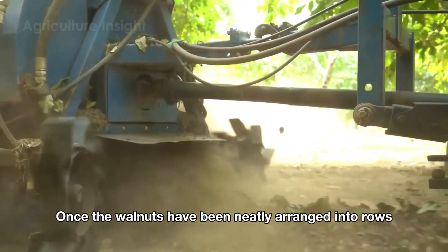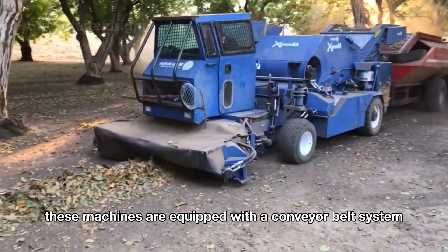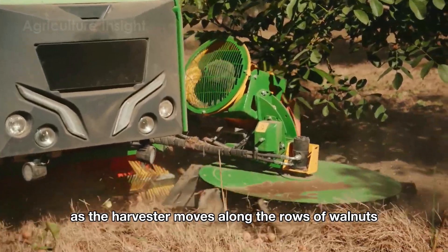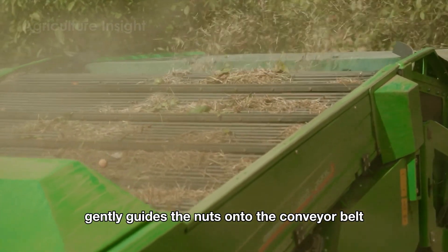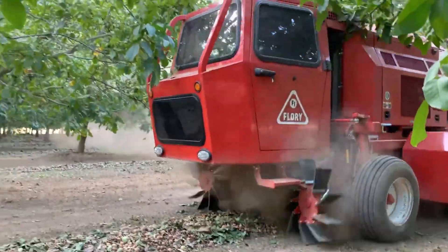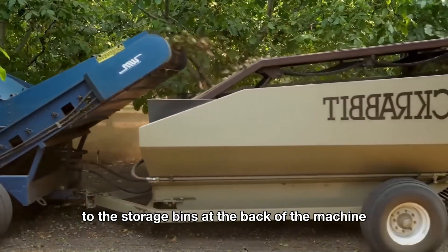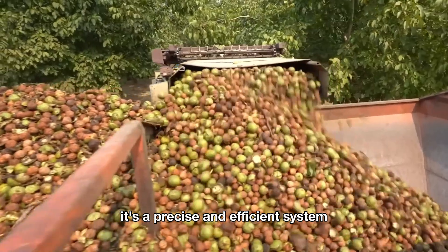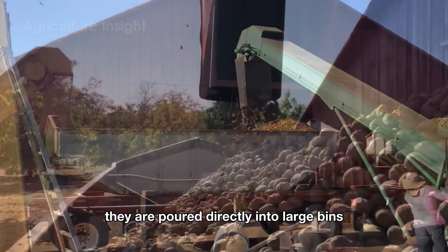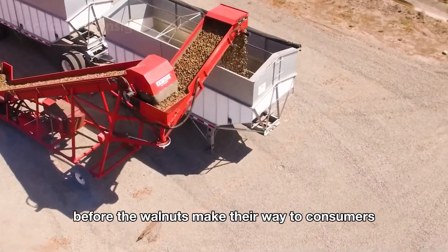Once the walnuts have been neatly arranged into rows by the sweepers, the next step is to gather them into storage bins, a task efficiently handled by modern harvesters. These machines are equipped with a conveyor belt system specifically designed to collect walnuts quickly and safely. As the harvester moves along the rows, a front-mounted sweeper gently guides the nuts onto the conveyor belt, which is lined with special grooves or padding to ensure the walnuts are transported without damaging their shells. This lifting and continuous movement mechanism allows the walnuts to travel smoothly from the ground to the storage bins at the back of the machine, then transported to processing facilities.